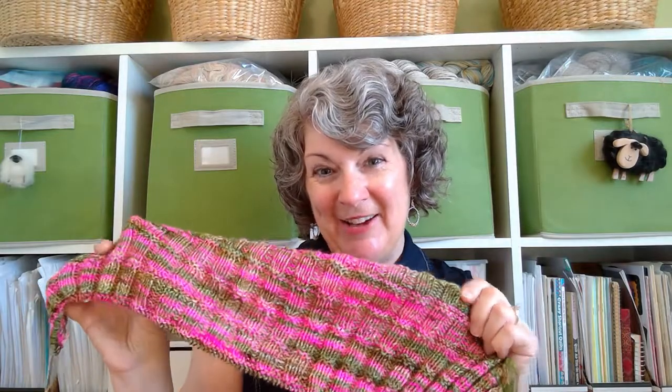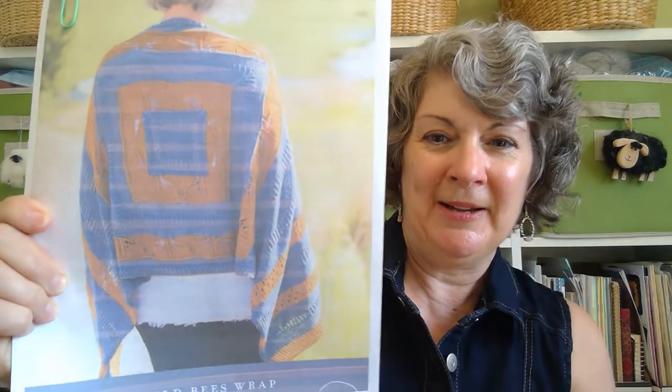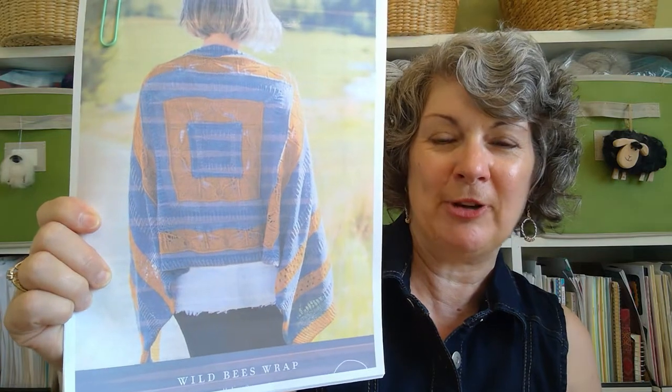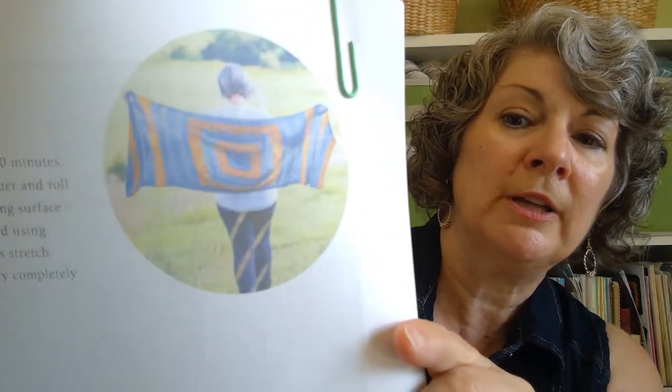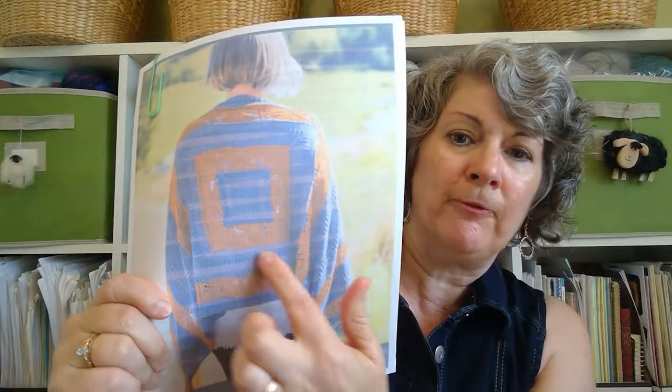My up-and-coming project this week is the third shawl from the Shawl Society 5 — I always mix that up. It's called Wild Bees Wrap. You can see it's a very graphic shawl with very non-traditional construction. You start out with this big square in the middle and then work out to each side. If you look closely, there is this Wild Bees lace pattern in the first two squares, and then the rest of the stripes have another little lace pattern — just eyelets.